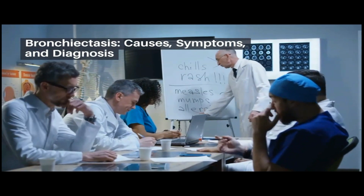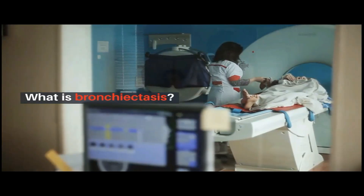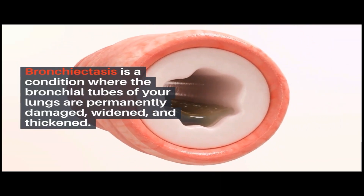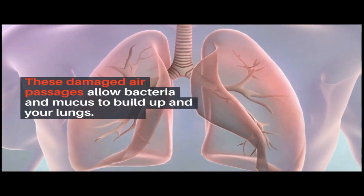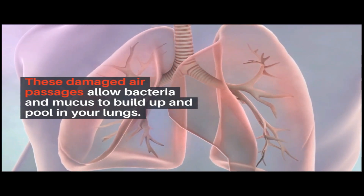Bronchiectasis is a condition where the bronchial tubes of your lungs are permanently damaged, widened, and thickened. These damaged air passages allow bacteria and mucus to build up and pool in your lungs.